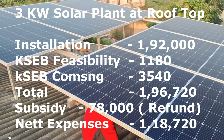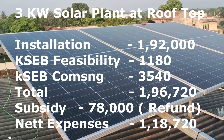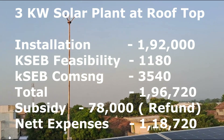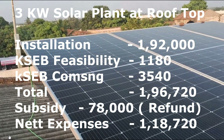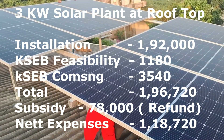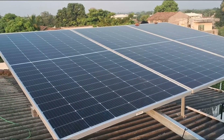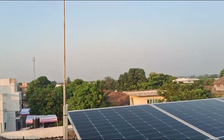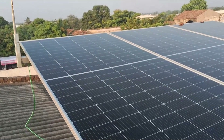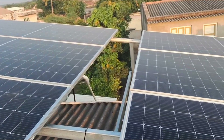How much have we spent on this? The installation was Rs. 1,92,000. For the feasibility study we paid Rs. 1,180. The commissioning charge was Rs. 3,540. So totally we paid Rs. 1,96,720. There is a subsidy of Rs. 78,000, so the net expense for me was only Rs. 1,18,000. If you are ready to spend that much money, you will be saving very high on your electricity bills. I suggest if your electricity bills are very high, you should definitely go for it. Thank you very much for watching. If you know the procedure for solar installation in your state, please add the details in the comment box below.